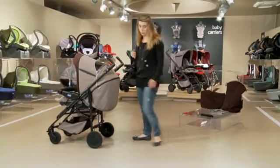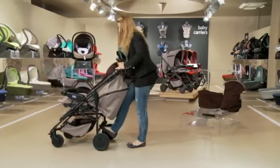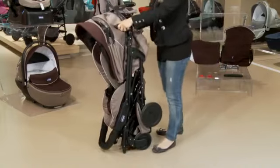The braking is very easy by simply using the stop and go system. Closing the stroller requires just a few steps: fold down the hood, pull on the triggers, and the body collapses.